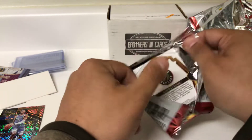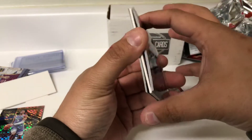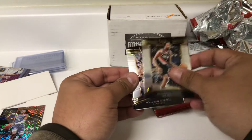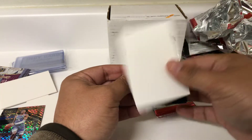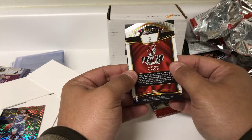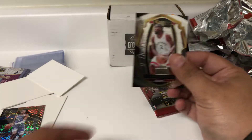This pack feels pretty thick — could be a dummy as well. Zyree Smith, Armoni Brooks, Donovan Mitchell. Another dummy card that fooled me. Scope of Ben Simmons, Courtside not numbered, and Kawhi.